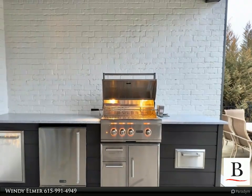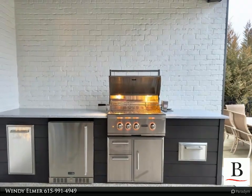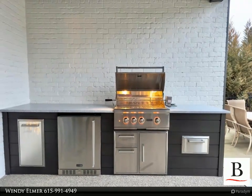Kitchen features include quartz countertops, butler's pantry with wine fridge, and all new Thermador appliances such as a 66-inch refrigerator, double wall oven, and gas range.